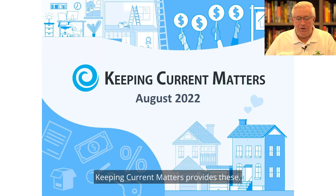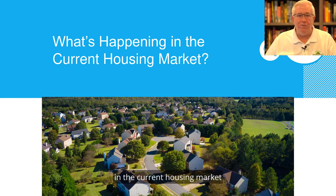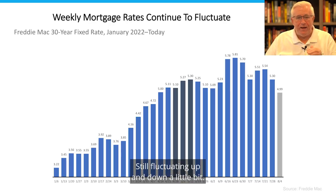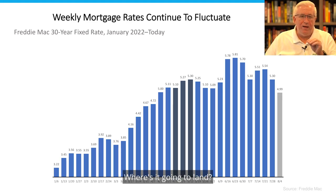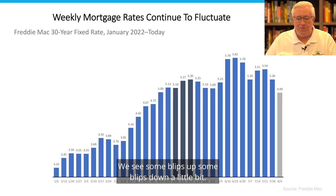Let's go into the national charts. Keeping Current Matters provides these — I have their permission to share. Let's talk about what's happening in the current housing market on a national basis, because ultimately that's going to impact Florida. Mortgage rates are still fluctuating up and down a little bit — where are they going to land? But mortgage rates are staying in the low fives generally, with some blips up and some blips down.